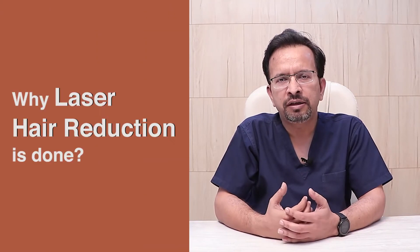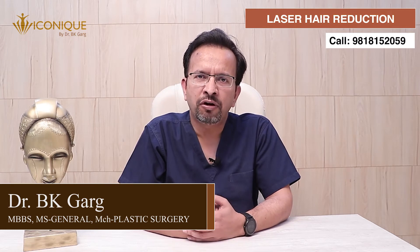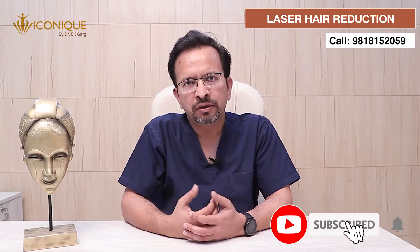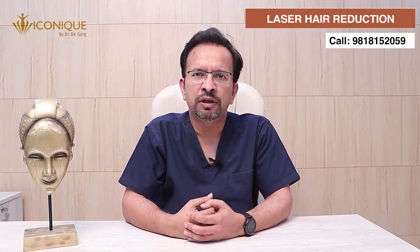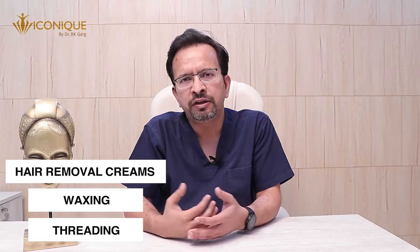Let us start with why laser hair reduction is done. In modern culture with changing times, there are certain beauty standards which all of us aspire. For women, unwanted facial growth or hair growth on various exposed body parts or in areas of intimacy can be a cause of aesthetic concern. There are various methods available for removal of hair. Conventionally, many women have been using hair removal creams, waxing, threading, or various other ways to remove hair which remove hair temporarily and you have to keep doing this every few weeks.